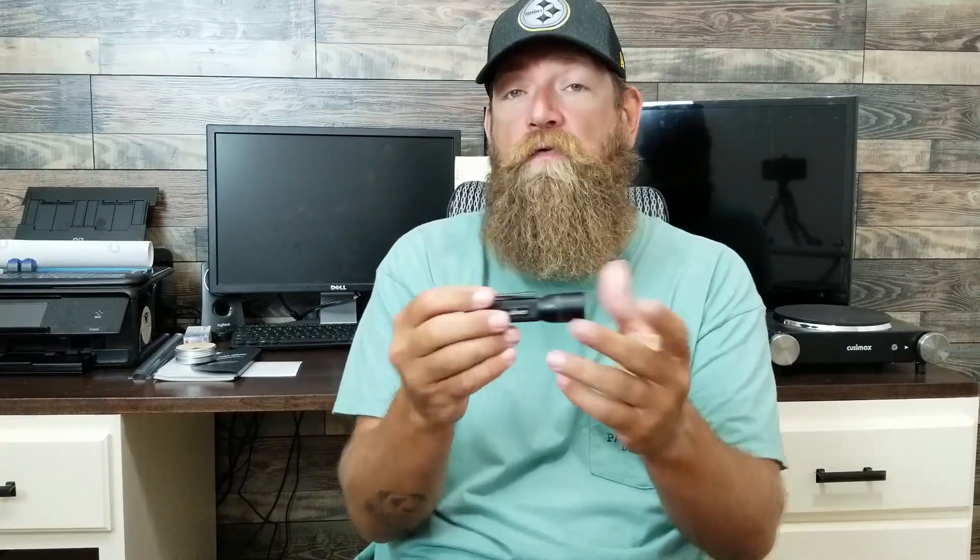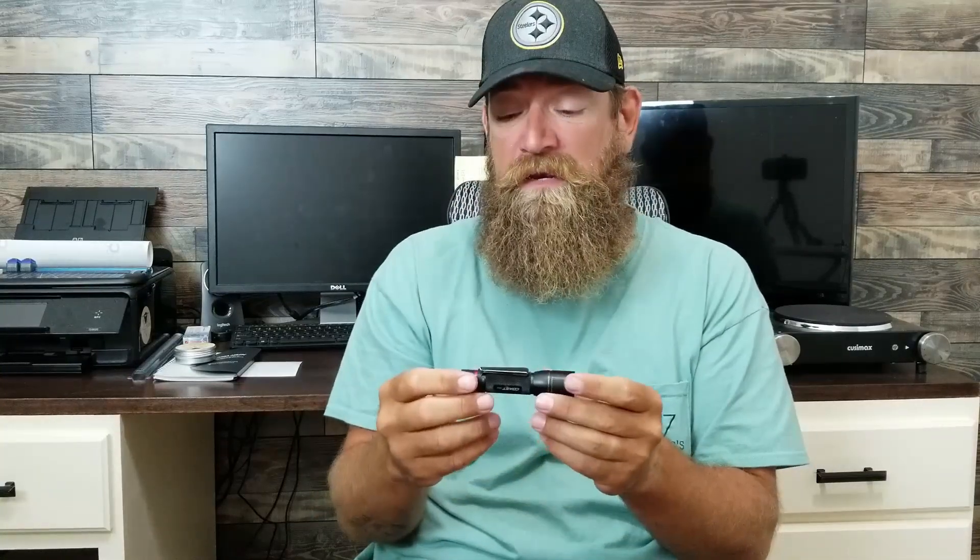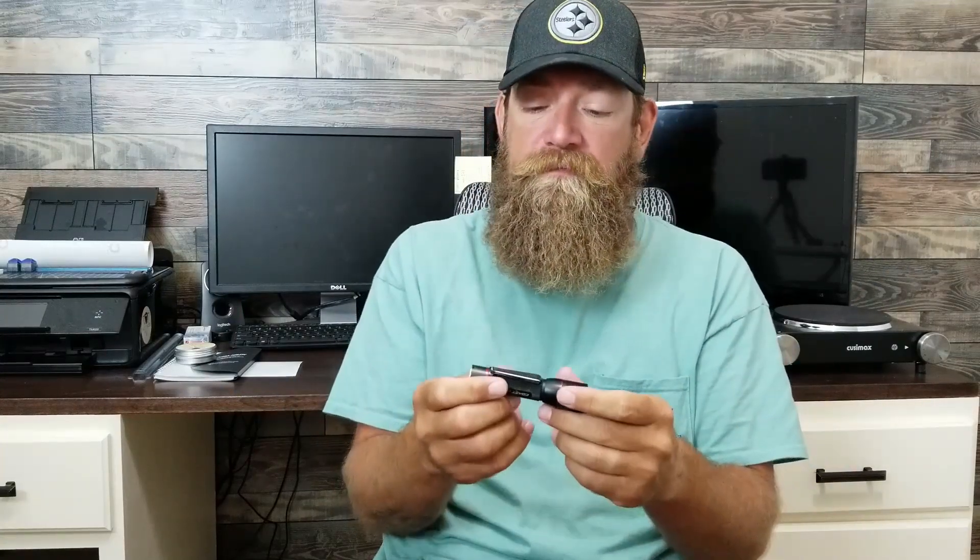I've used this one for close to a year, and probably a year with the first one before the clip broke — not the light itself. I've dropped it, kicked it, had it in rainstorms, carried it in my pocket all day at work soaking wet, and no water has gotten in. I will continue to buy these. I don't feel like spending $80 on a flashlight that does pretty much the same thing with just a few extra fancy features.